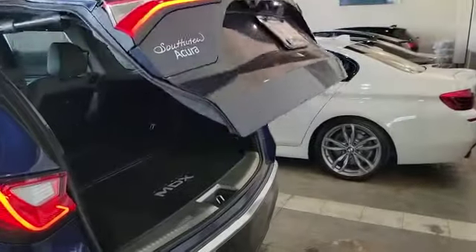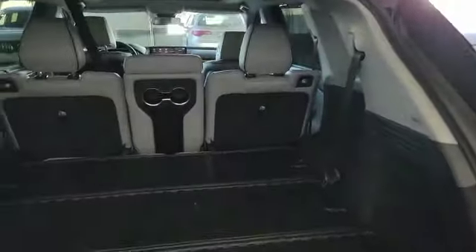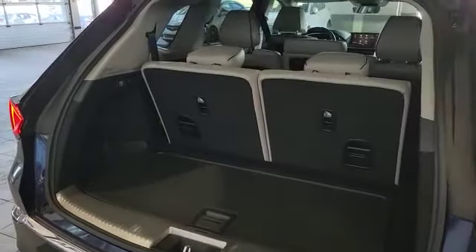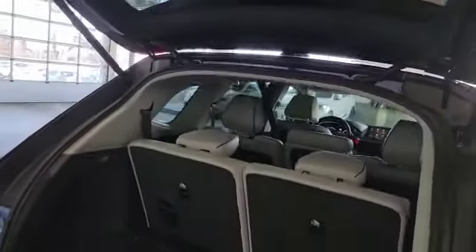Since it's a Platinum Elite model it does come with a power liftgate in the back. This is how much space you have with the seat folded down, and this is how much space you have with the seat folded up. You can also have a little extra storage down in the bottom here. Press a button and the tailgate will come right back down.